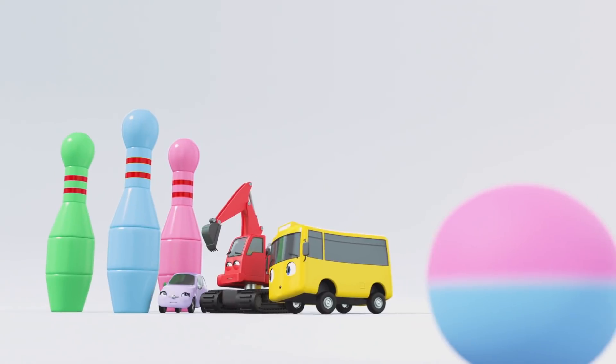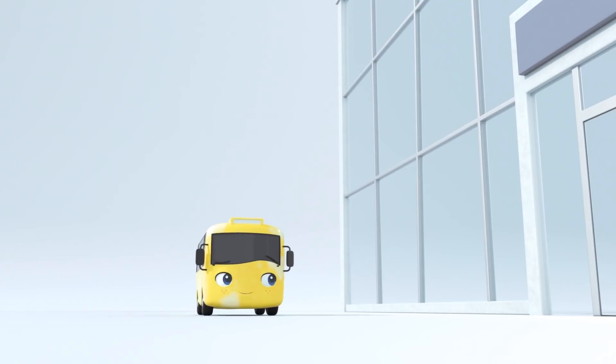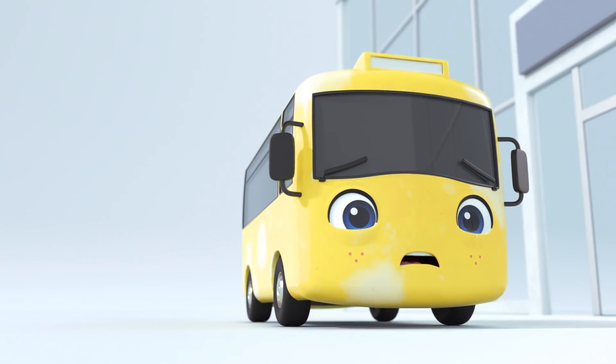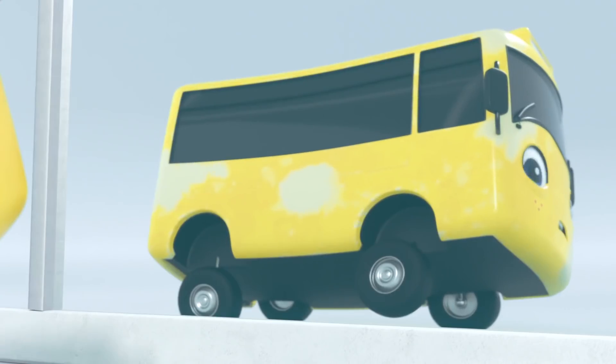Oh no, Buster! Don't think about playing Skittles with your ball again now! Oh look! It's Buster! Our favorite yellow bus! But wait! You don't look as bright and yellow as usual! Oh, Buster! I think you need a new coat of paint! You're looking a little scruffy!